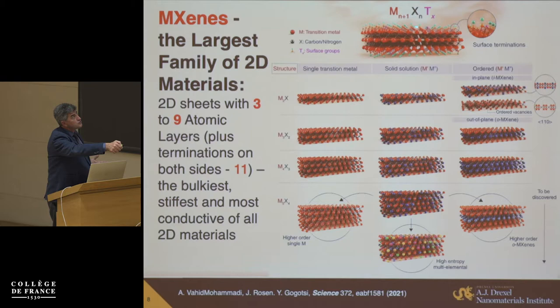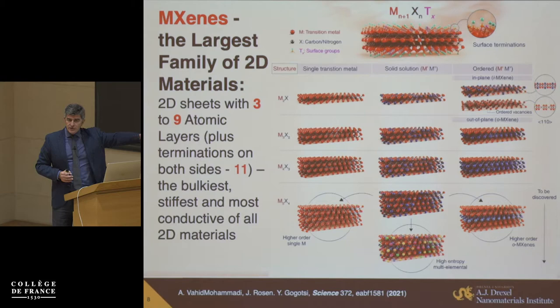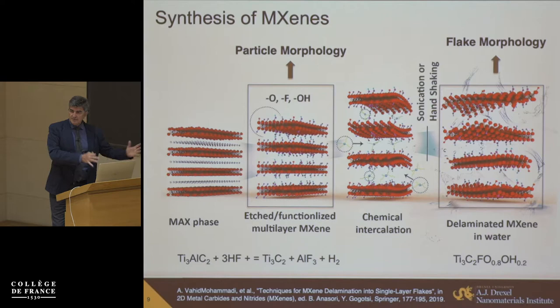Surface terminations — oxygen, halogens, chalcogens, hydroxyls — give this family of materials properties combining oxide, metal, and semiconductor character. Some of them are very unusual for the 2D world: these are among the thickest and stiffest 2D materials. The bending modulus is orders of magnitude higher compared to graphene. So you can get straight layers that will not collapse, unlike flimsy thinner materials. Each layer will still have a controlled thickness.